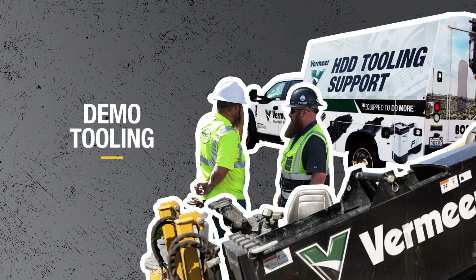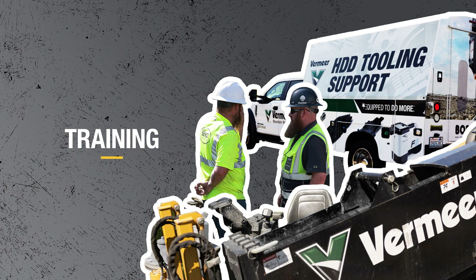This truck can come to your job site to demo new tooling, bring something you need, or even give valuable training about Vermeer equipment to your crew. That brings us to the best thing that the Boar Store Truck brings to your job site.